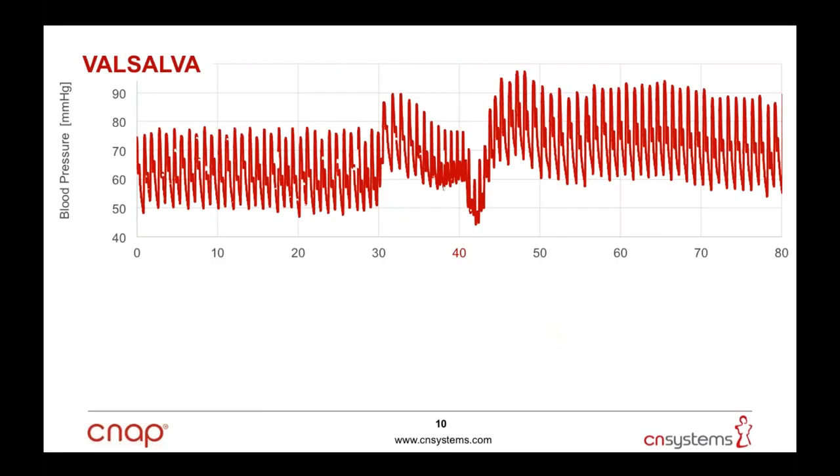One of the most impressive tests of the unit's performance is the Valsalva maneuver, where the subject takes a deep breath and tries to exhale forcefully against closed nose and mouth. This increases intrathoracic pressure and causes fast changes in blood pressure and pulse rate, and is used as a diagnostic tool for autonomic function. In Phase 1, the initial blood pressure rise occurs: intrathoracic pressure increases, the pulmonary circulation is compressed, blood is pressed out of the heart, stroke volume increases, and blood pressure rises.